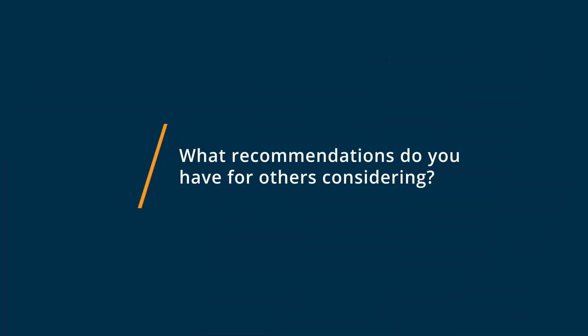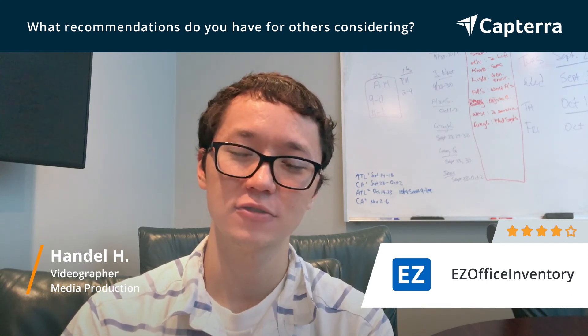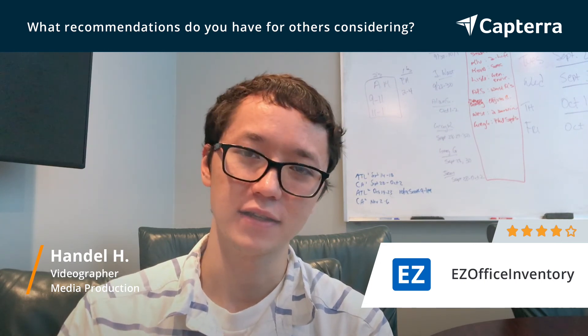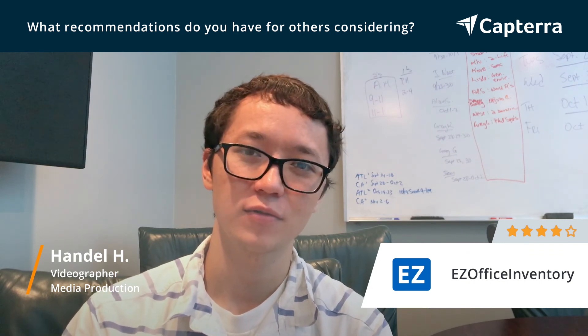I would recommend Easy Office Inventory if you're a mid to small company. It's really easy to use, easy to adopt, and it's got a low pricing that is really reasonable. I would definitely recommend it because it's not going to require extensive training or a high monthly fee for really complicated office inventory software. It's really just a click of a button, a couple keystrokes, and then you're good.